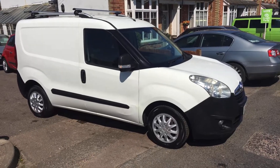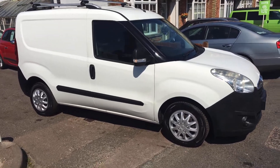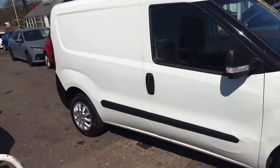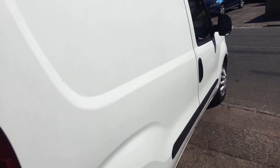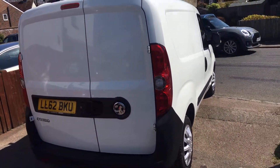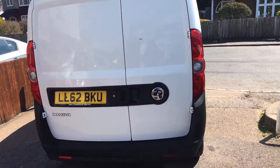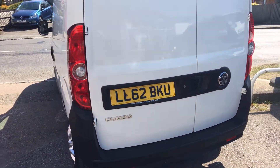Ladies and gentlemen, this is VFM Auto Sales in Greenbridge, just outside Royal Tunbridge Wells on the Kent Sussex border. Today I'd just like to show you a little Vauxhall Combo 1.3 CDTI 2000 panel van. This vehicle is a 2012 on a 62 registration.